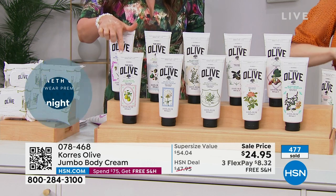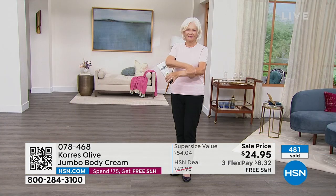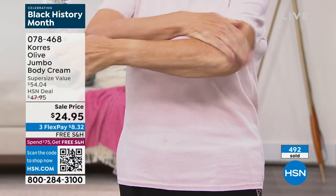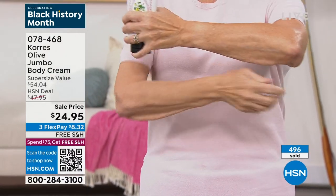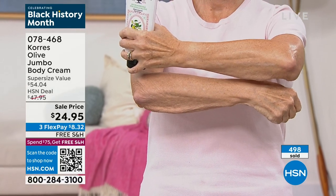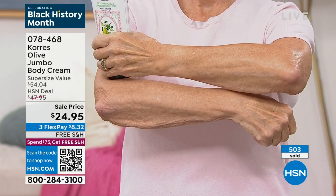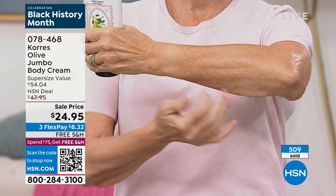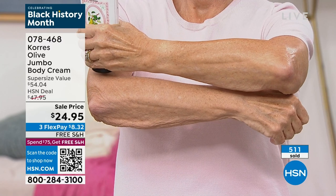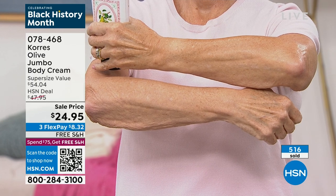Less than the price of one, you get two — $24.95. It's the perfect marriage with our today's special. You're saving so much money — the today's special shower gel comes home for under $5, and this body cream comes home for $8.32. Both shipped free. Look at Linda's arm — from elbow to wrist — look at the before and after. That's the firmness clinically proven, but also the softness, the glow.